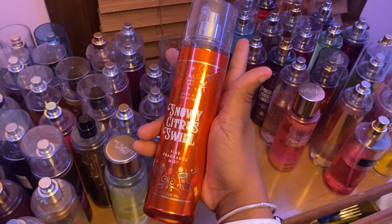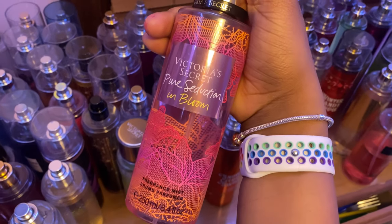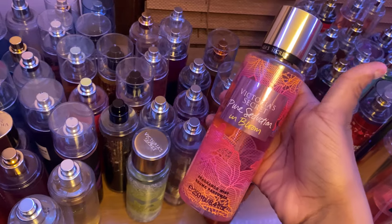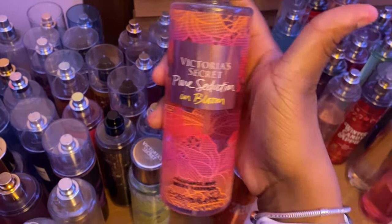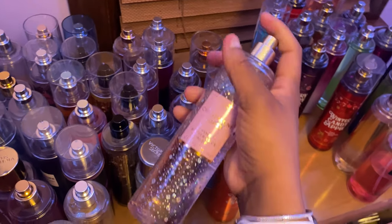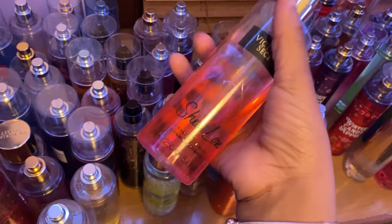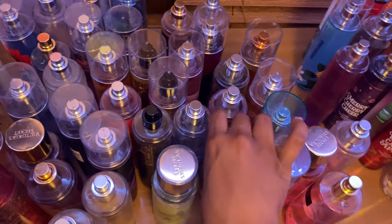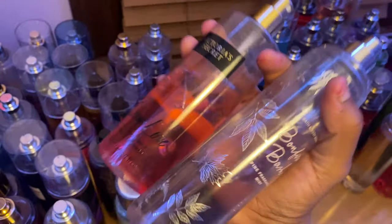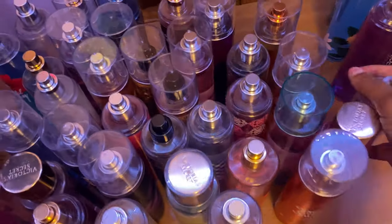Next is Snowy Citrus Swirl — definitely a holiday scent, smells really really good and I haven't used it much yet. Then Pink Seductive and Bloom — this smells so freaking bomb, I haven't used it much yet but I would definitely reach for this going out. Next is Champagne Toast — definitely more on the fruity side but still smells super good. All junior year I wore this with Bonfire — those two together are a match made in heaven. Love Spell with Bonfire is another amazing combo.